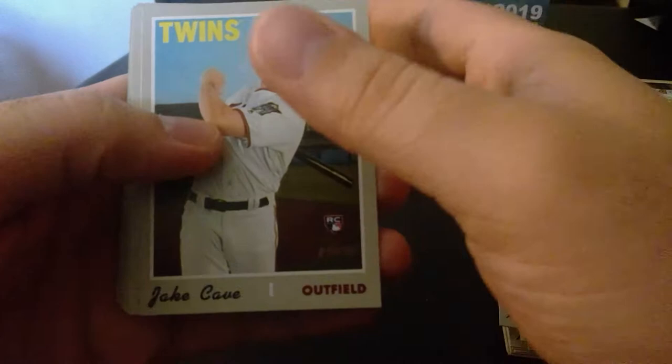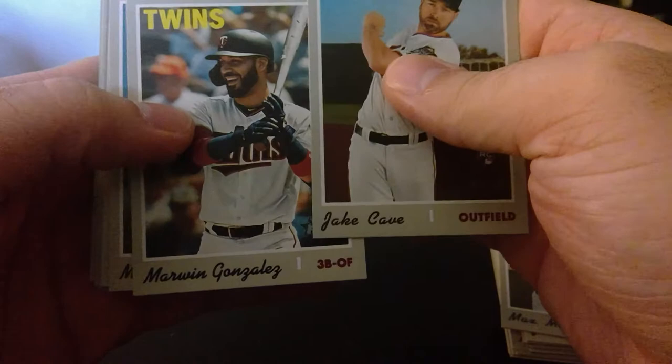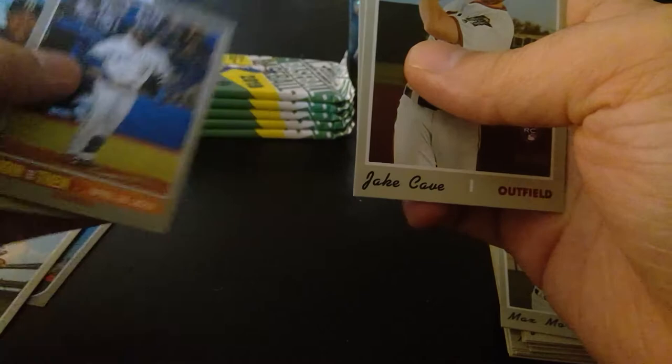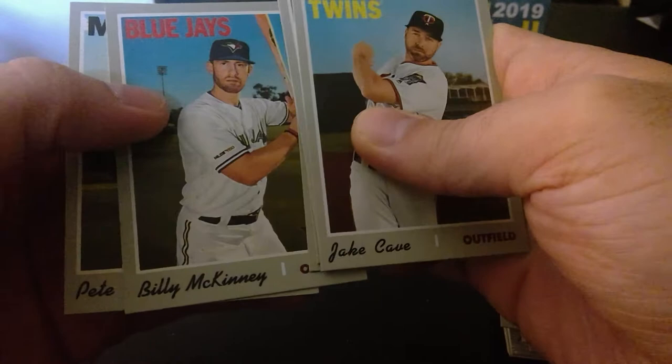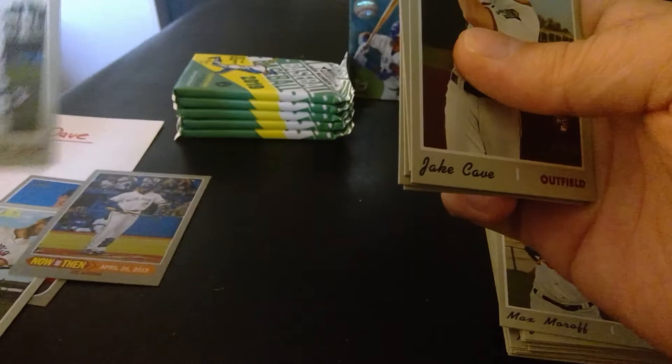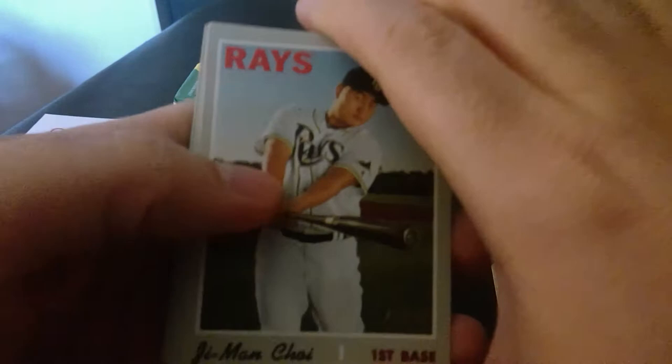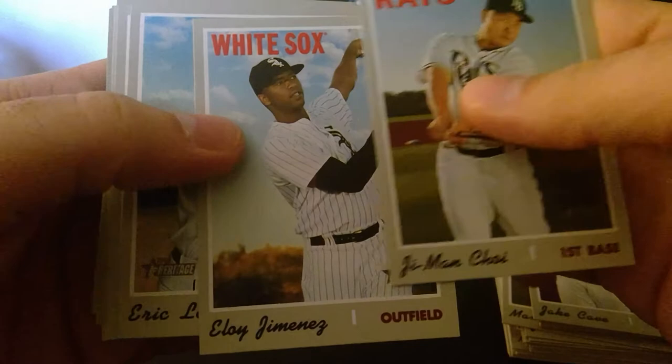So for box number one, hard to beat, but we're early in the game. Jack Cave — interesting photo, looks like he's missing an arm. Marwin Gonzalez, Martin Maldonado, Bryce Harper — he's an all-star but not super valuable here. Vlad Jr. — now we're talking! Domingo German, Brian McCann, Billy McKinney, and Pete Alonzo. Alright, Pete Alonzo rookie card — now we can have a conversation. Fernando Tatis versus Pete Alonzo one-on-one — I think Tatis might edge out, although my personal bias would go towards Alonzo. Ji-Man Choi, Eloy Jimenez — uh oh!